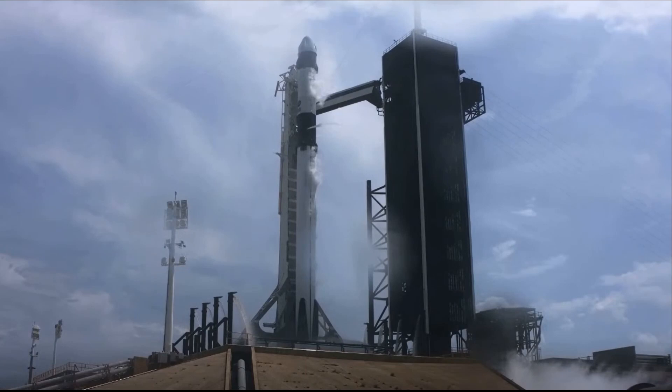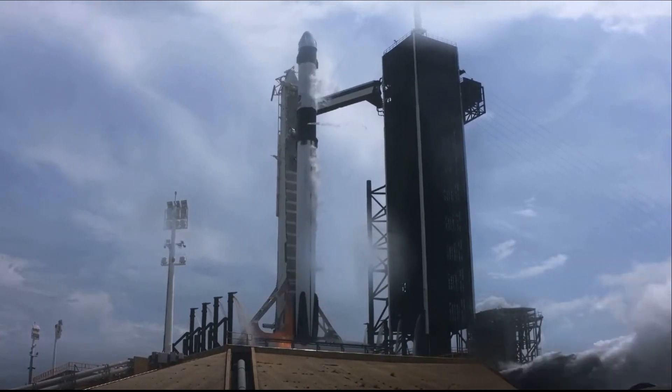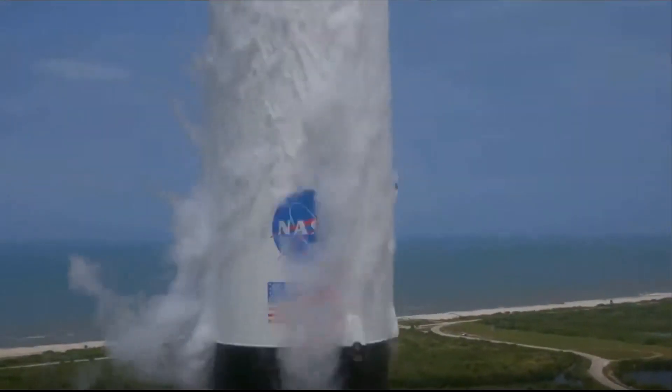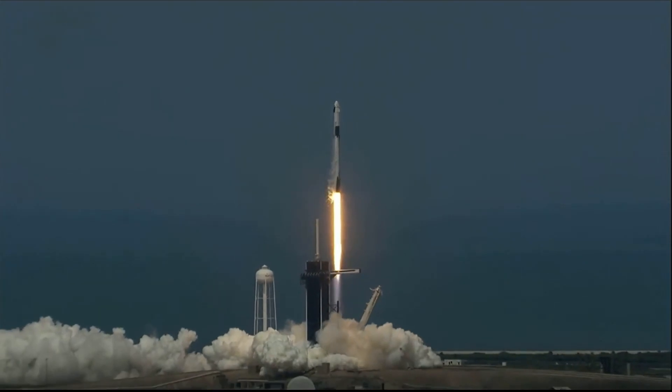4, 3, 2, 1. Liftoff of the Falcon 9 and Crew Dragon! Go NASA, go SpaceX, Godspeed Bob and Doug! Dragon — go NASA, go SpaceX, Godspeed Bob and Doug.